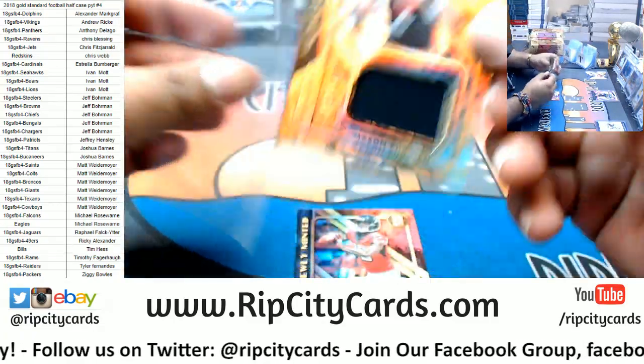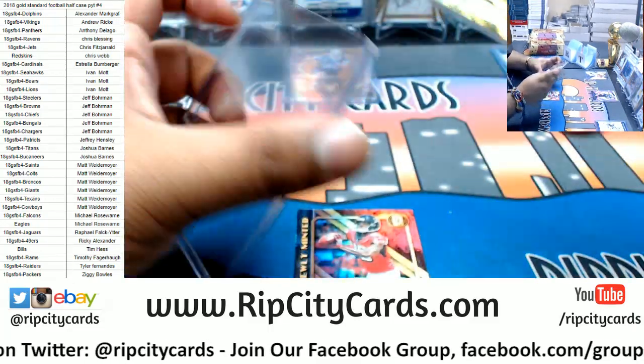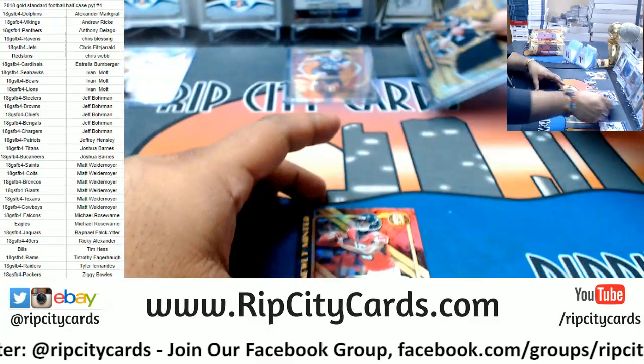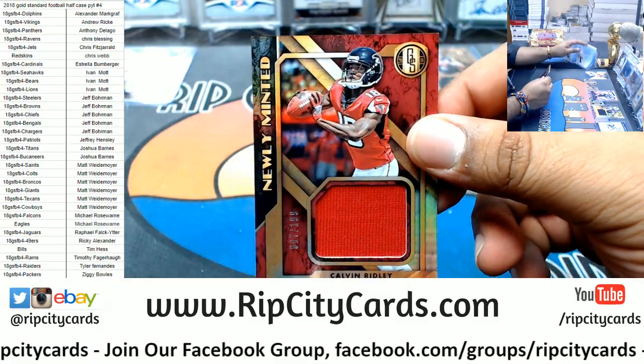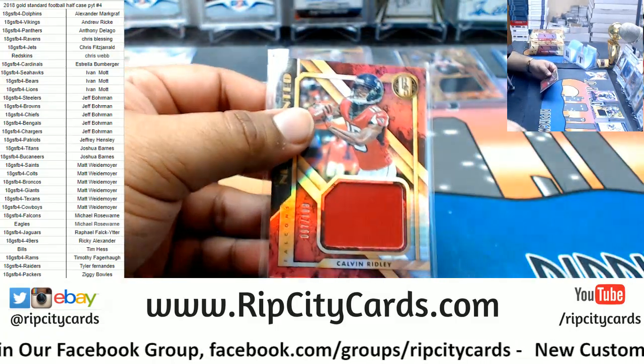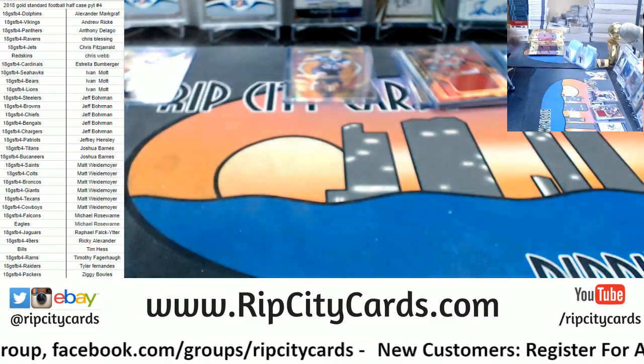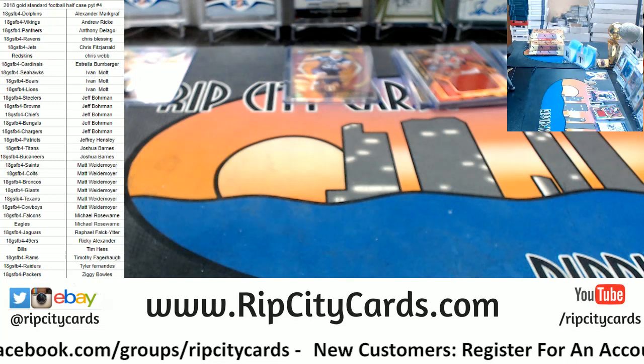Steelers patch to 189 rookie — Mason Rudolph. To 189 Calvin Ridley patch for the Falcons. I need top loaders so I will be right back.